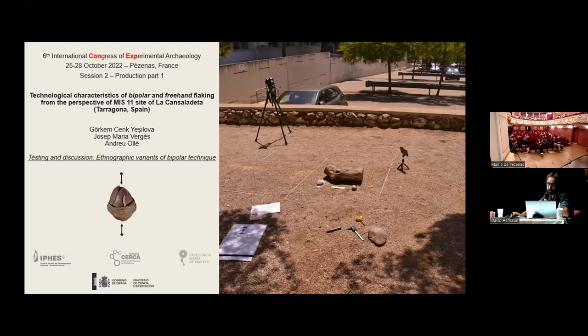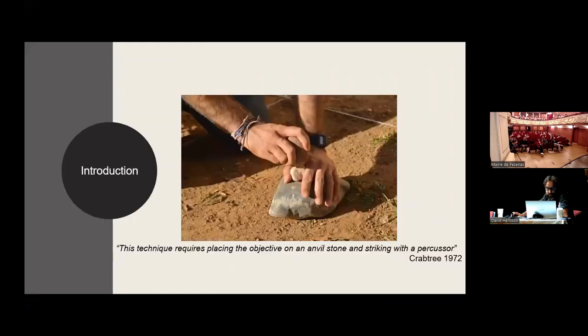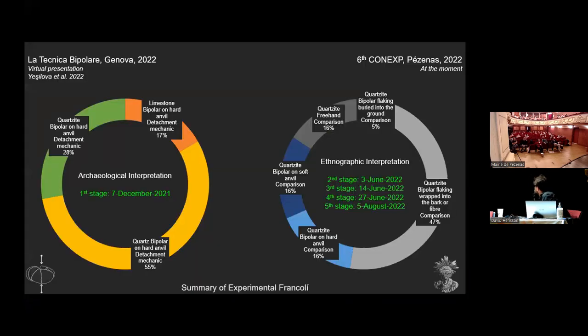The testing and discussion of ethnographic variants of the bipolar technique, because it was never done before. Let's start. We presented the first results in the Bipolar Technic Symposium in Genoa in 2022, on the 3rd of March.